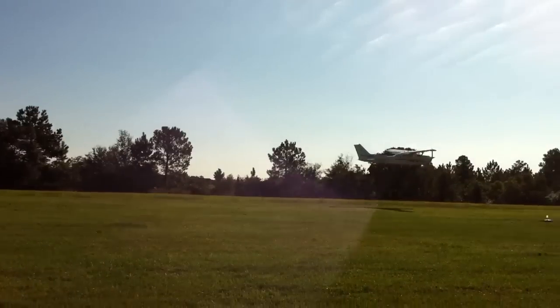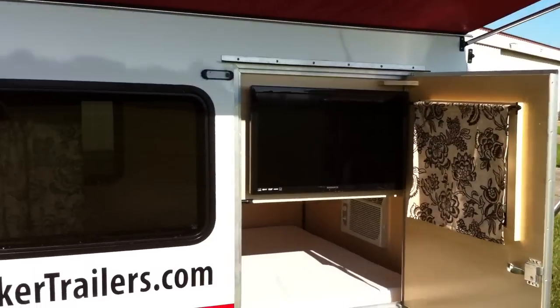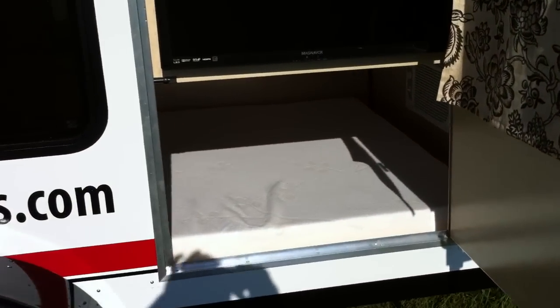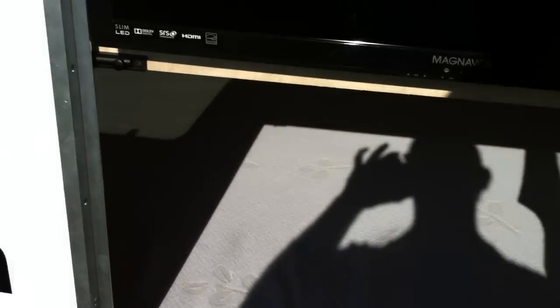There's an airplane taking off from our airport — noisy but fun. Anyway, we still have our typical 3-layer memory foam mattress in here for extreme comfort.